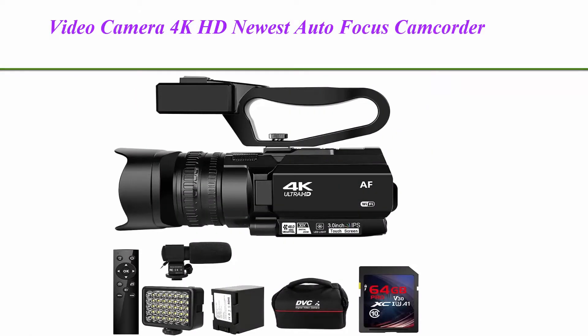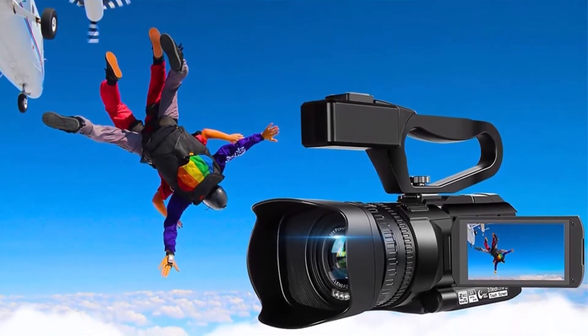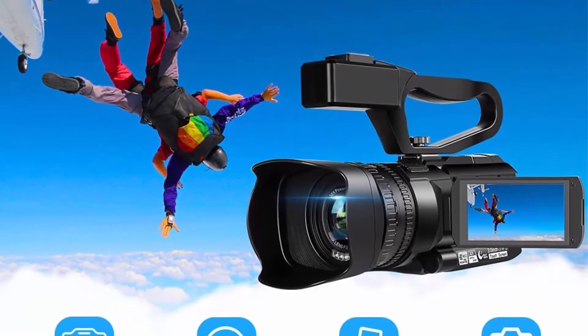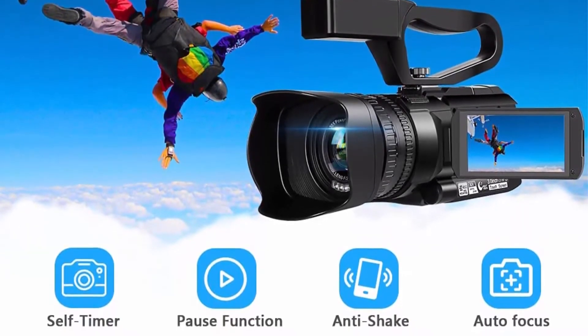Top 1: Video Camera 4K HD Newest Autofocus Camcorder, 48MP, 60fps, 30x Digital Zoom Camera for YouTube, LED Function, 4500mAh Battery with Handheld Stabilizer, Remote Control, Microphone and 64GB SD Card. 4K Multifunctional Camcorder with Handheld Stabilizer.